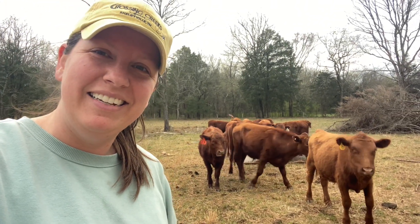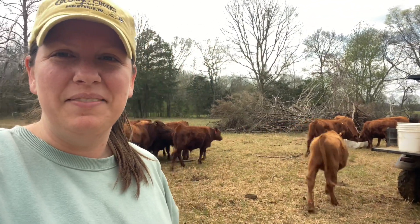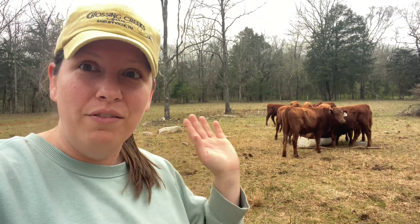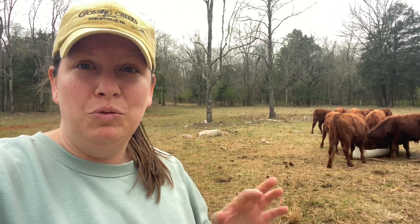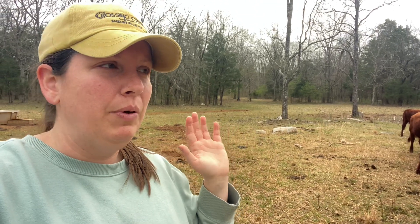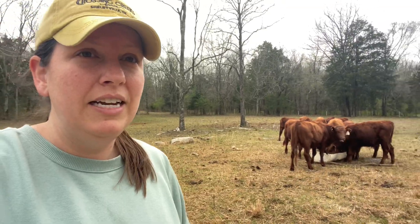Hey guys, what's up? This is out here giving them some treats. That's a little update on all of this that we showed us working on clearing last year, just to get to a place where we could utilize it some. And we actually got water back here, which was huge because we weren't able to use it at all without water, and so we were able to fix a lot of the fencing and clear it enough to get fencing up.